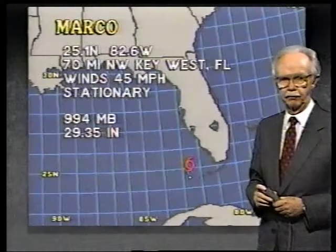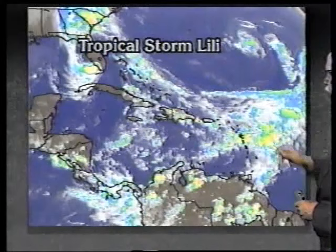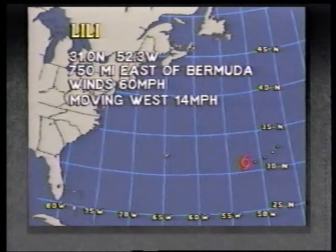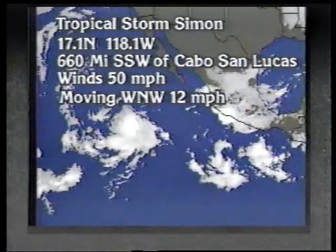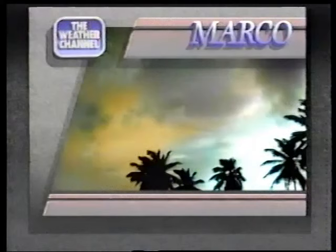Farther out in the Atlantic, we have Lily — a pretty good tropical storm. Not much concern yet, but it may be later as it is moving toward the west, about 1,600 miles east of Jacksonville at about 14 miles per hour. We also have a storm out in the Pacific with 50-mile-an-hour winds moving toward the west-northwest.